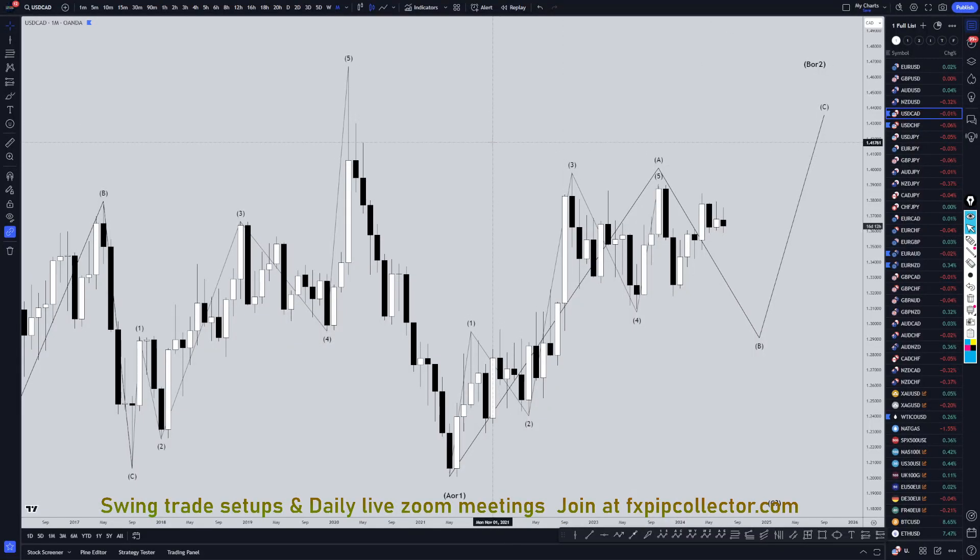Hello, traders. F.S.P.R.Colenta here. Today is Monday, July 15th, and I'm going to be analyzing the U.S. Dollar-Canadian, starting on the monthly, working my way down to the one-hour time frame for the full top-down analysis.